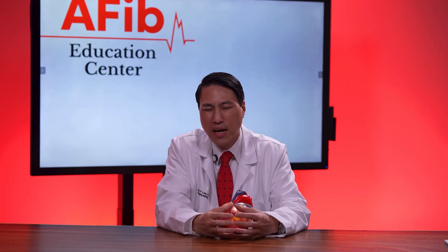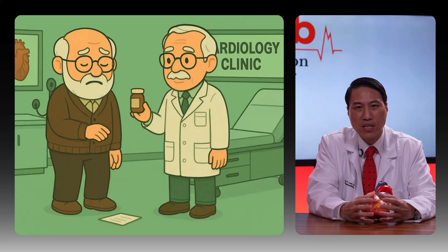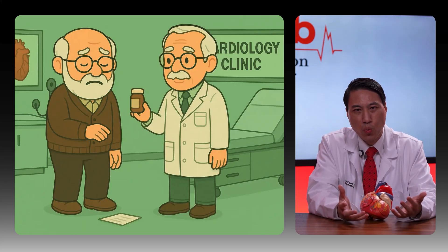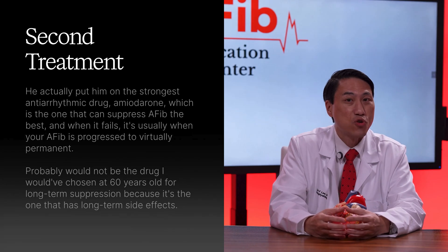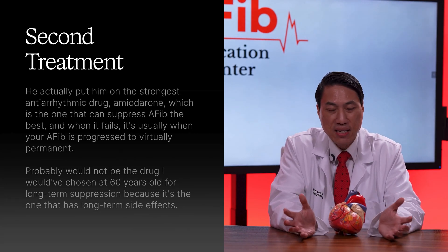The patient didn't feel like that made a lot of sense based on his research. So he went to a well-known electrophysiologist in South Tampa, who said flecainide wouldn't be strong enough. That EP put him on the strongest antiarrhythmic drug, amiodarone, which is the one that can suppress AFib the best.